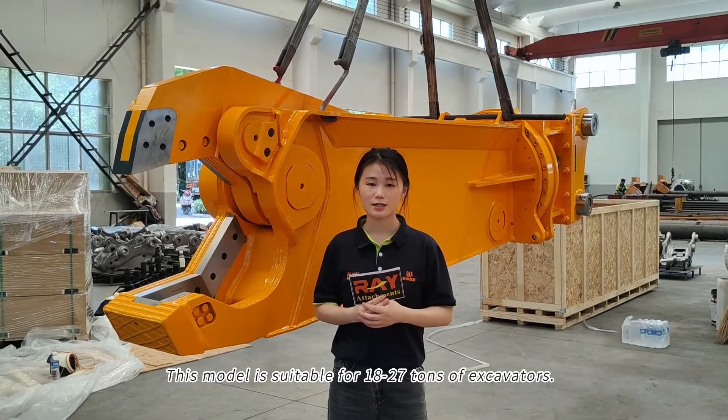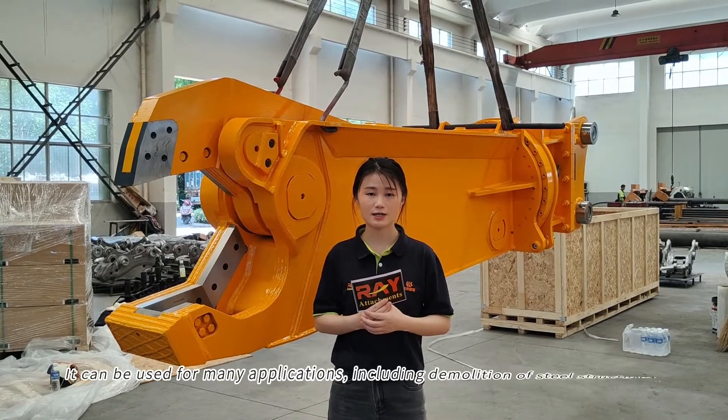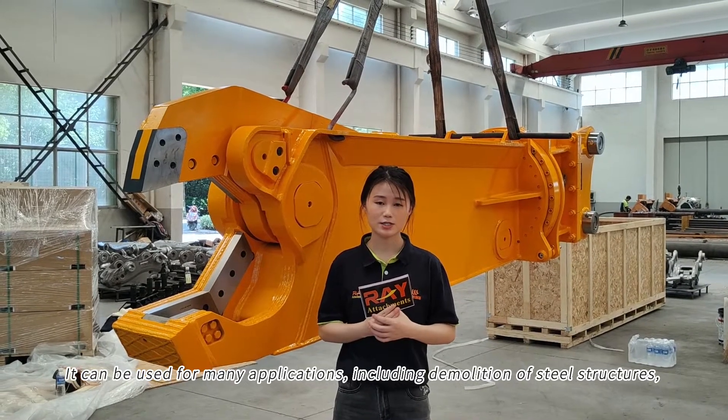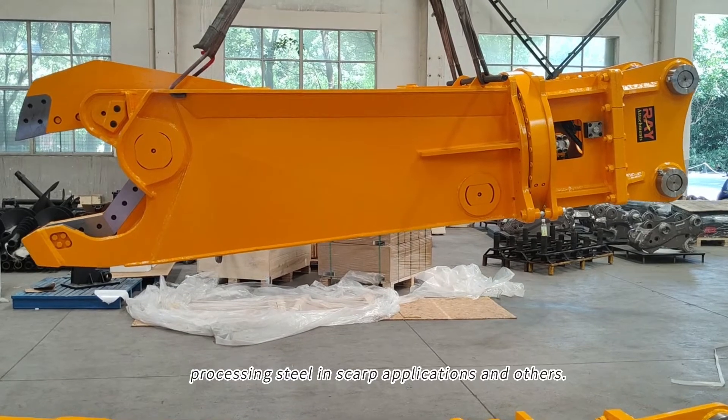This model is suitable for 18 to 27 ton excavators. It can be used for many applications, including demolition of steel structures, processing steel in scrap applications, and others.